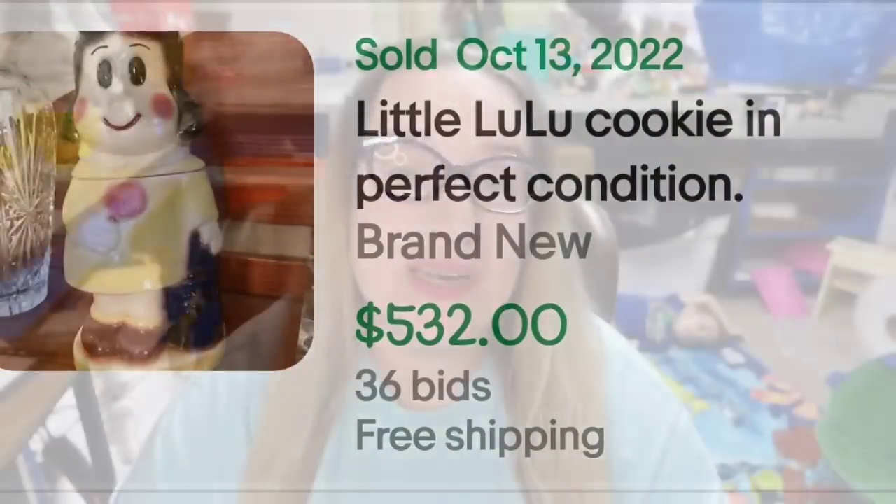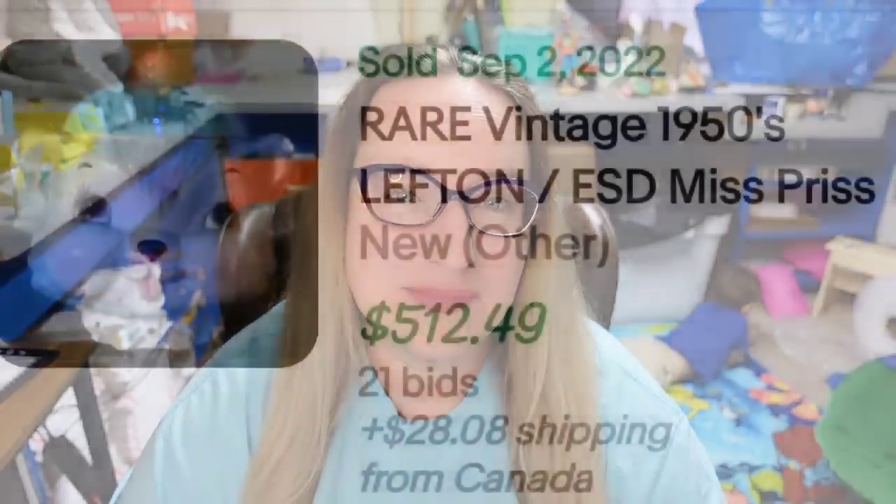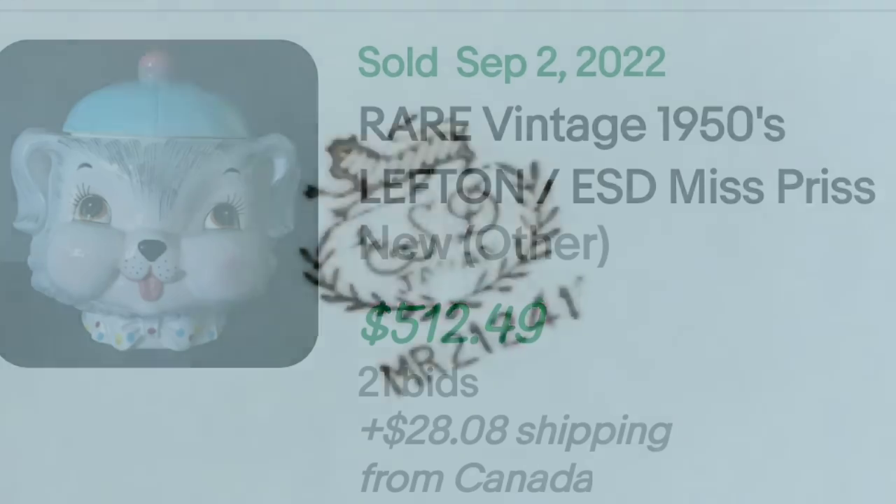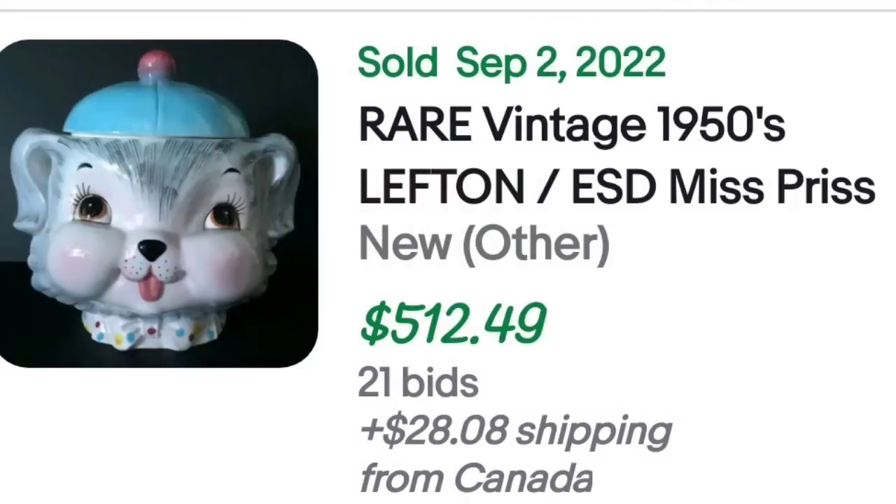This is a Lefton item, and it is of Miss Priss. I got lucky — I found some Miss Priss salt and pepper shakers at the flea market and they sold for over $50. So if you find anything of her, definitely pick it up. This is a rare vintage 1950s Lefton ESD Miss Priss cookie jar. It was an auction, got 21 bids, and sold for $512.49. Here on the bottom you can see it is clearly marked ESD Japan — a great sale at over $500.